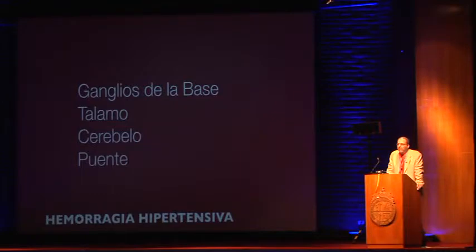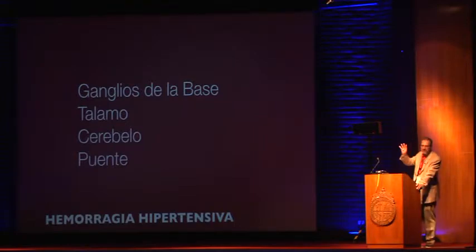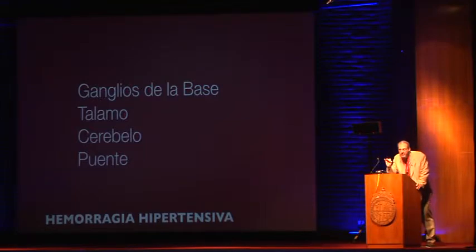Ganglios de la base. Tálamo. Cerebelo. Y por supuesto, la puente. Those are the four classic sites of hypertensive hemorrhage. If the bleed is not in one of those four sites, you must get an angiogram, eliminate the possibility of aneurysm, and call a neurosurgeon.